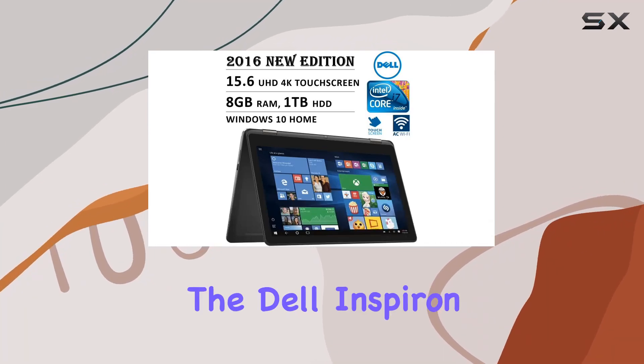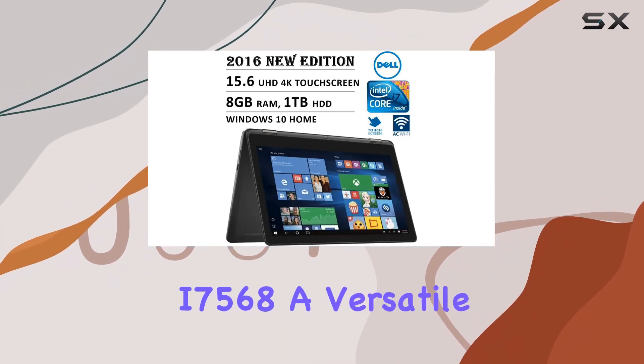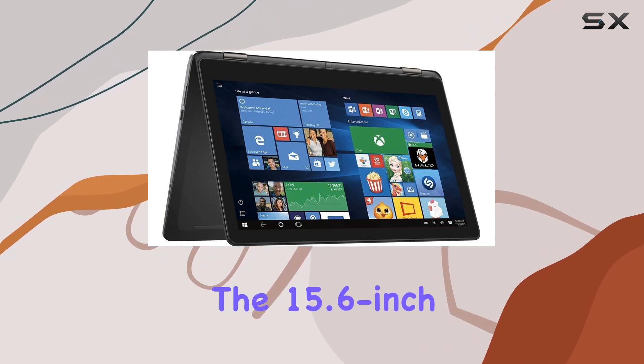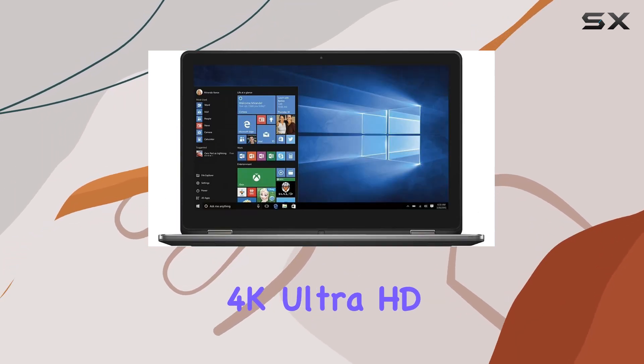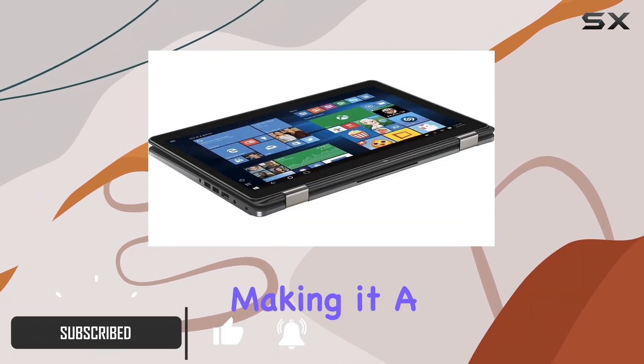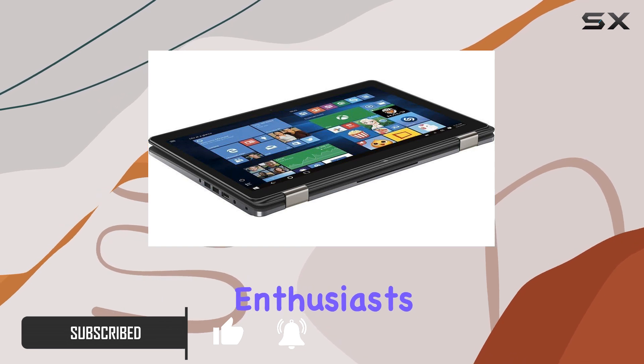Today, we're diving into the Dell Inspiron i7568, a versatile two-in-one laptop that caught our attention. The 15.6-inch 4K Ultra HD touchscreen display delivers stunning visuals with vibrant colors and clarity, making it a treat for multimedia enthusiasts.